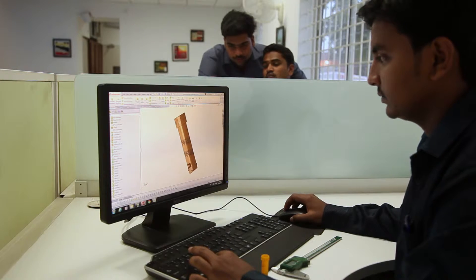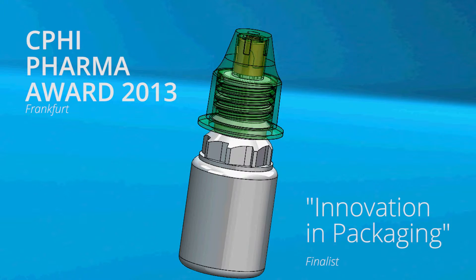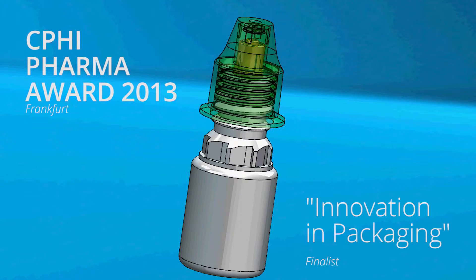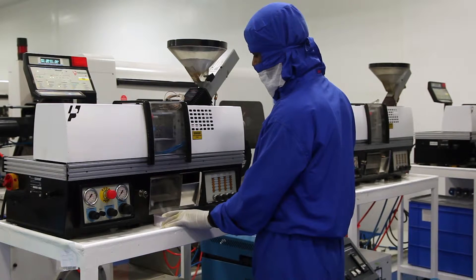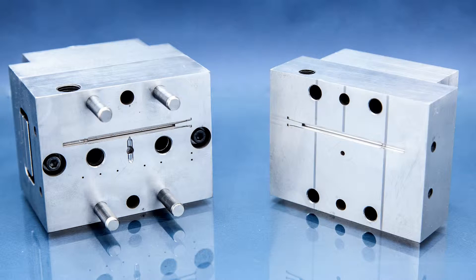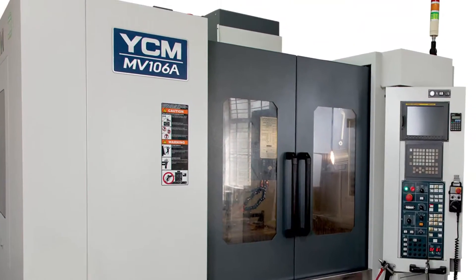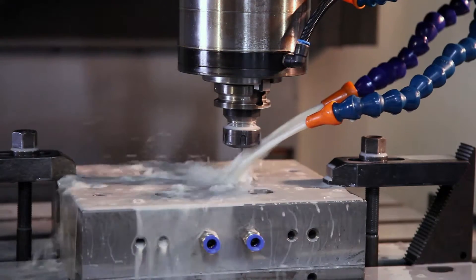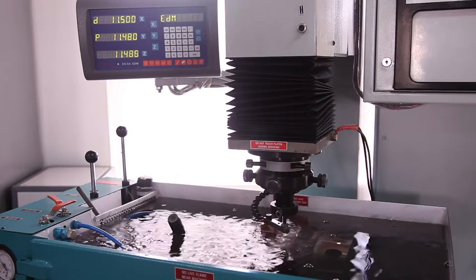Our development process starts with understanding your specific requirements. Our dedicated team of product designers and technical experts work on giving you innovative options with a scientific approach to the development of your product. This is further facilitated by our micro-molding capabilities for faster sample generation.